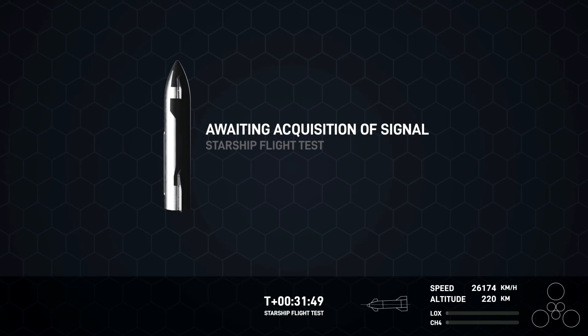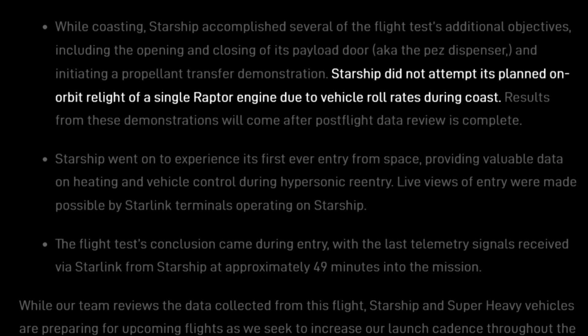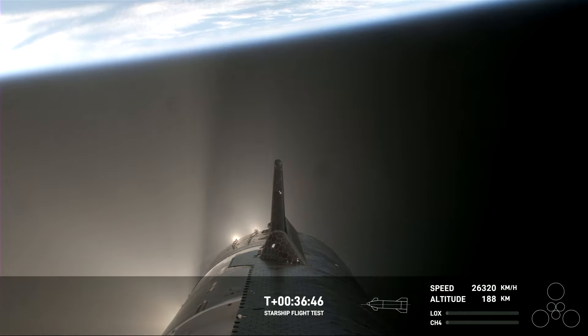On the plus side, this means that whenever the video drops out, the little animation on screen is a pretty accurate representation of what the vehicle is doing. The planned Raptor relight did not happen due to vehicle roll rates — that's one way to spin it.